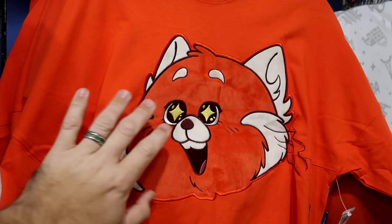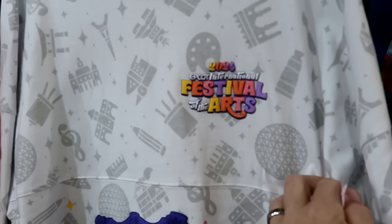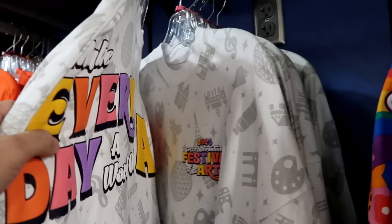Right next to the Epcot one, they have the Red Panda spirit jersey — you get a huge fuzzy patch on the front, only $25. It's a crop-top style; the back side says Freaking Adorable. They also have 2024 Epcot International Festival of the Arts spirit jerseys with Figment and a photo frame, music notes, and all of World Showcase — only $30, though currently only in extra small. The back says Make Every Day a Work of Art.